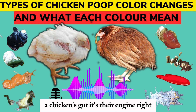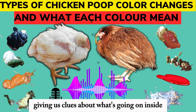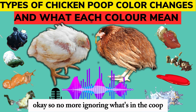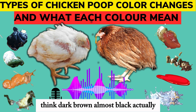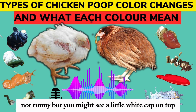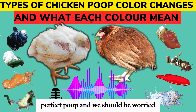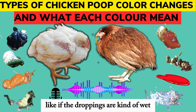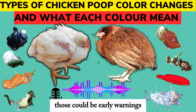It all boils down to the gut — a chicken's gut is their engine. And the droppings, they're like a little message board giving us clues about what's going on inside, even before you see any other signs of trouble. The poop can be a heads up. So no more ignoring what's in the coop. What should healthy chicken poop look like? Think dark brown, almost black, nicely formed, not runny. You might see a little white cap on top — that's just uric acid, their version of pee. Anything other than that, and we should be alert. Even little changes can be a sign that something's up, like if the droppings are wet and losing their shape, or if you see way more droppings than usual — those could be early warnings.